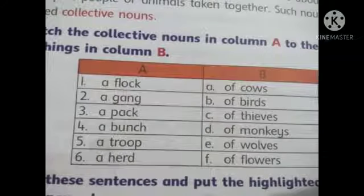Now let's solve our book page number 25, Part B: Match the collective nouns in column A to the group of things in column B. Let's understand what collective nouns are. Such type of nouns tell us about a group of people or animals taken together. Such nouns are called collective nouns. Now you have to match the columns.